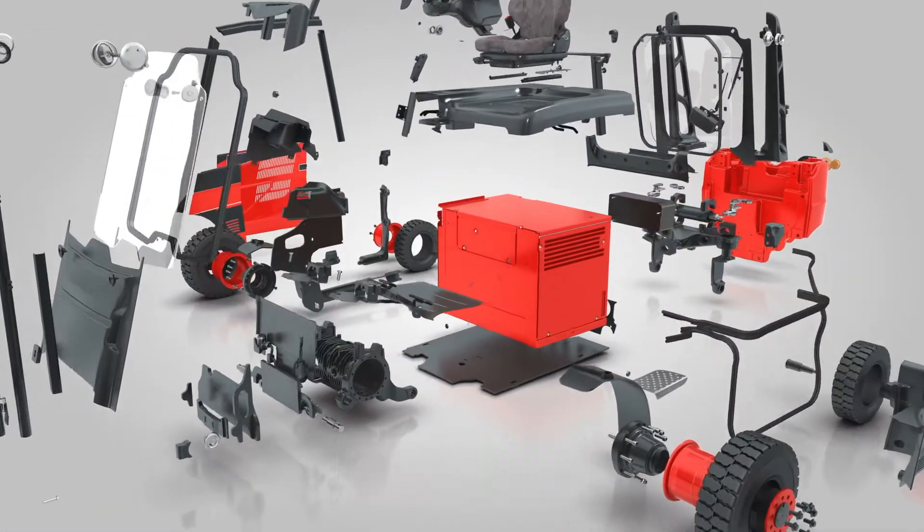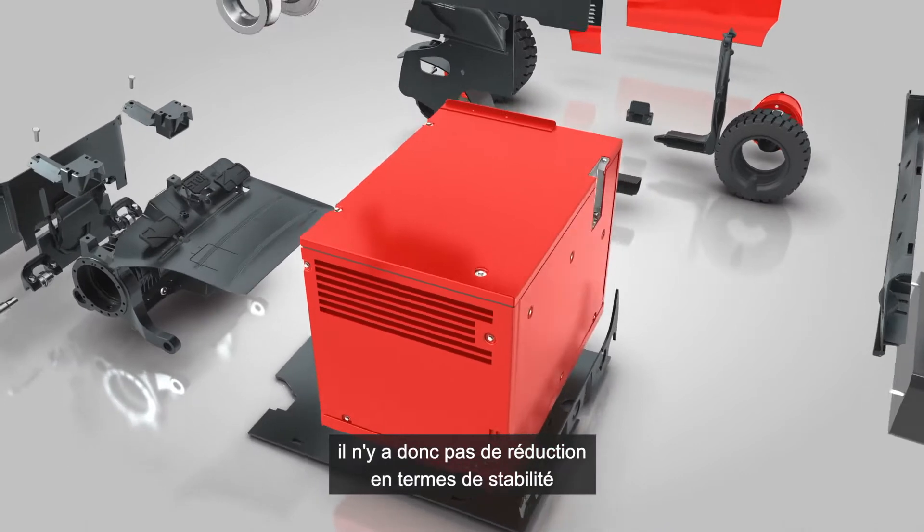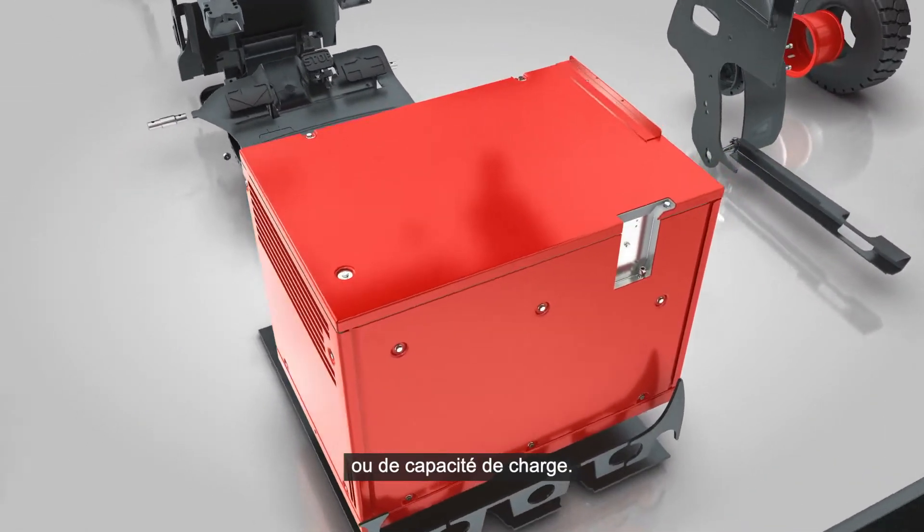The dimensions and weight of the fuel cell are the same as a conventional lead-acid battery, so there's no reduction in terms of stability or load capacity.